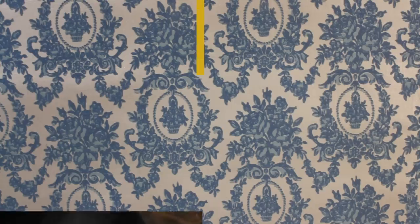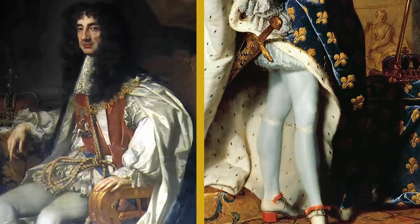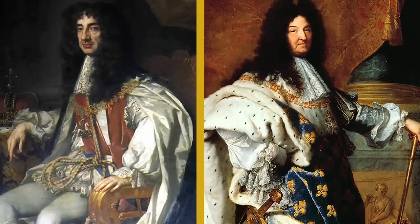The origin of the vest goes back to 1666. King Charles II of England was trying to outdo the fashionable King of France and introduced the garment. The term comes from the French word 'vesty' — a vest.